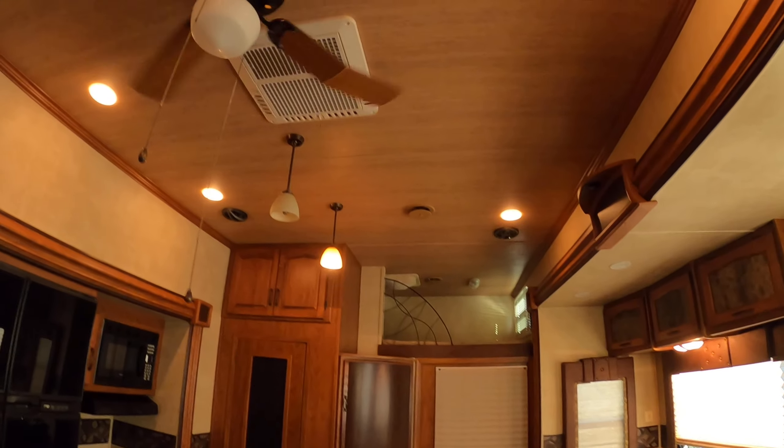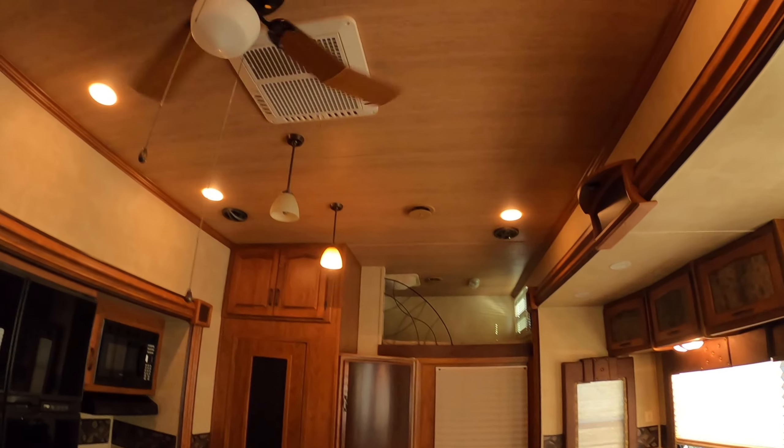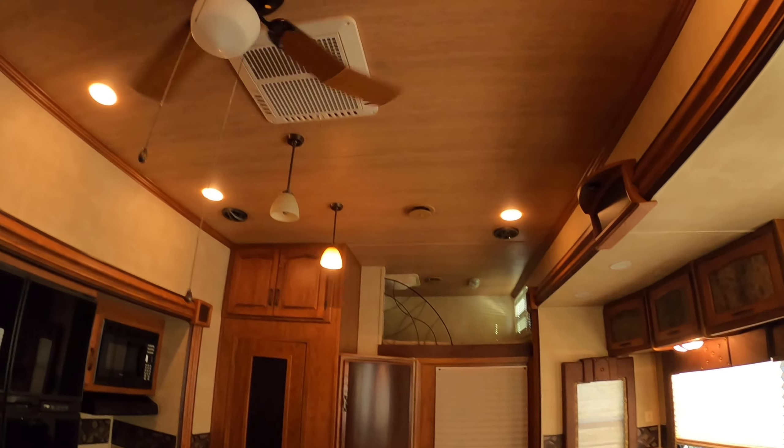You can see in the other video how the exterior of this thing looks and how this functions, where you can pull some four-wheelers in here, dirt bikes, motorcycles, you name it. It's a cool little place. You also could set that up for tailgating, which is what some people do.